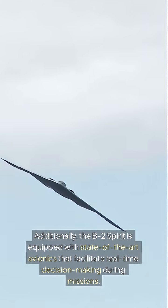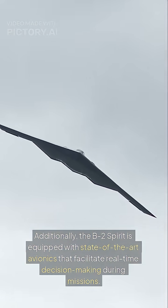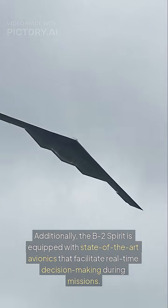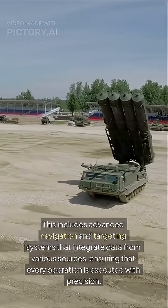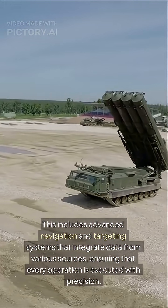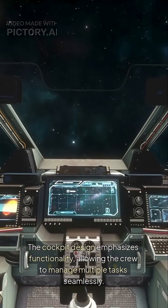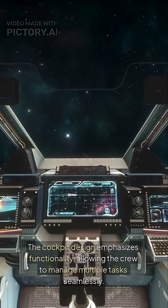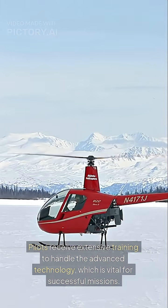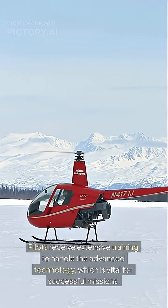Additionally, the B-2 Spirit is equipped with state-of-the-art avionics that facilitate real-time decision-making during missions. This includes advanced navigation and targeting systems that integrate data from various sources, ensuring that every operation is executed with precision. The cockpit design emphasizes functionality, allowing the crew to manage multiple tasks seamlessly. Pilots receive extensive training to handle the advanced technology, which is vital for successful missions.